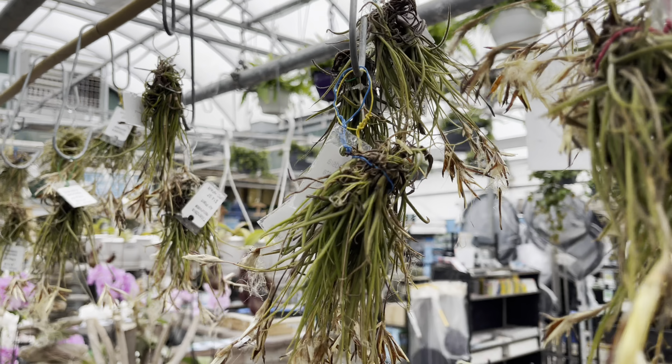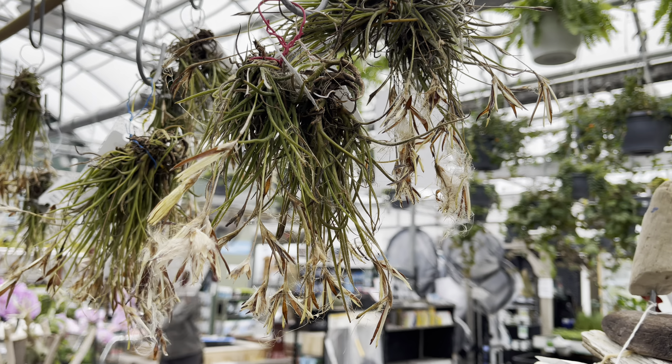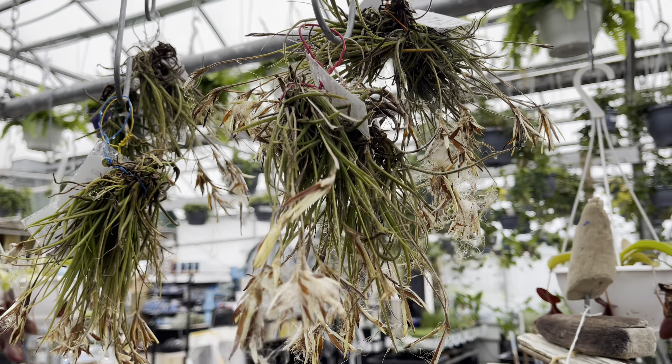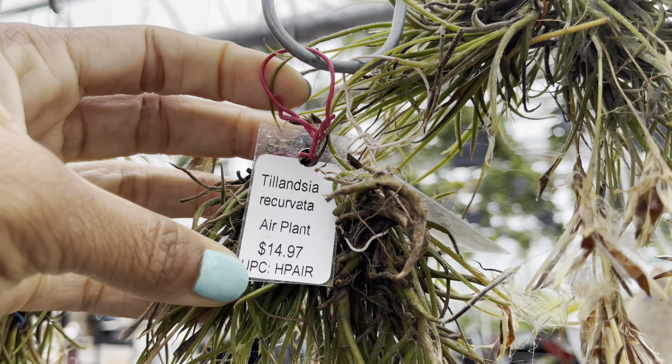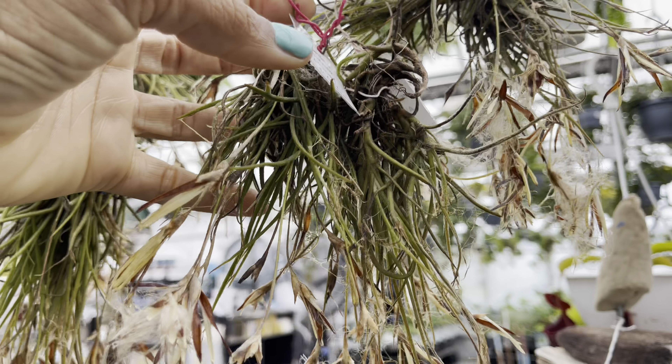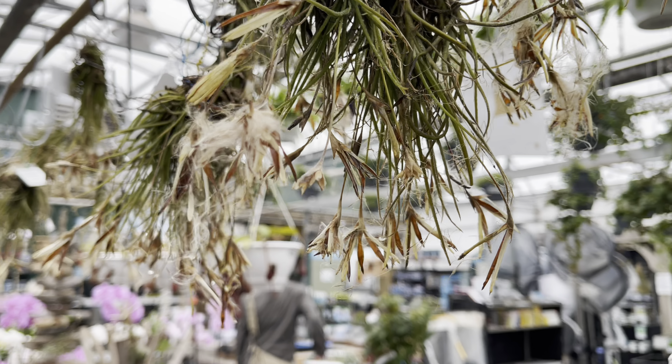Plant friends, I almost forgot to look up — I almost missed this beauty. What an interesting flower on this air plant. $15. And I wonder if that woolly fluff is seeds. Interesting.